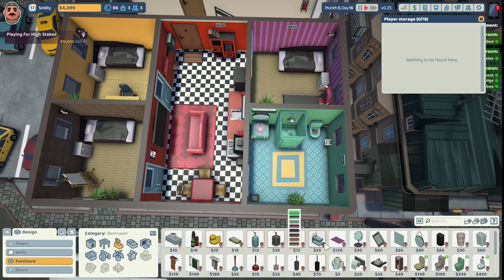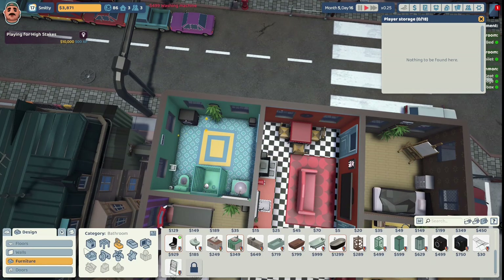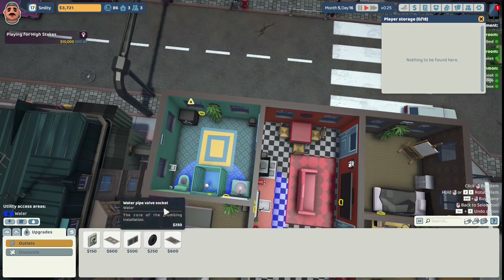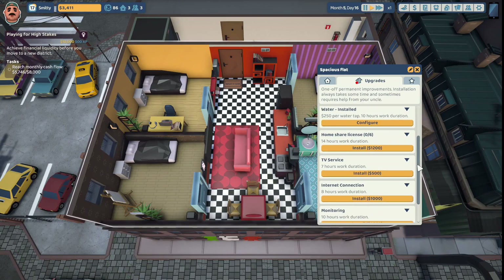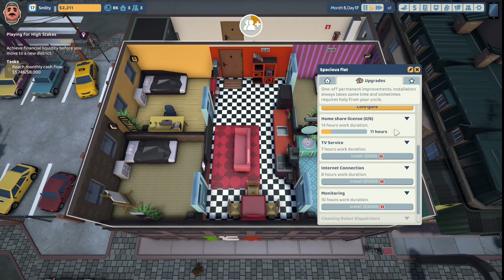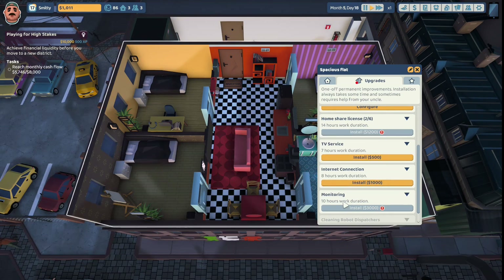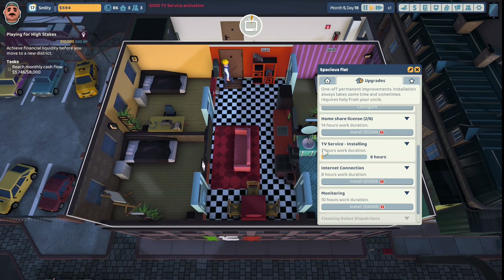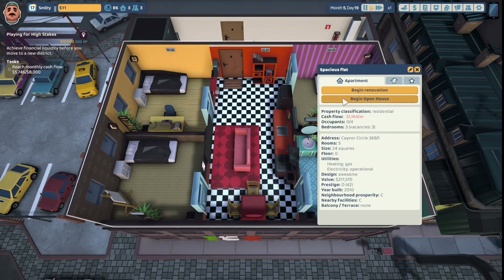We'll give them some history books and fantasy books, a welcome mat by the door, a rug in the bathroom in yellow. We'll give them smile toothbrushes in the sink, a black washing machine in the corner, more electricity, a water tap, a contemporary hamper near the washer in black. We need a home share license - we'll install that. We'll also install TV service and heating.